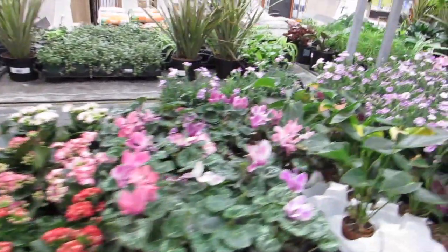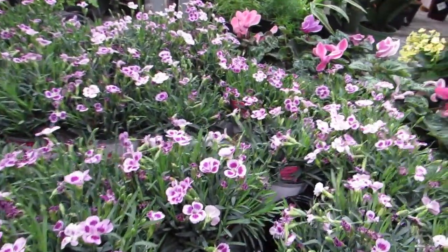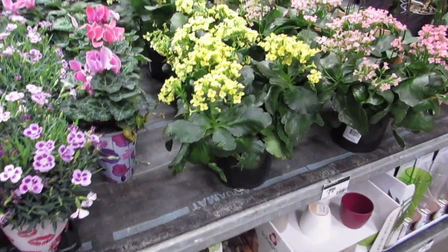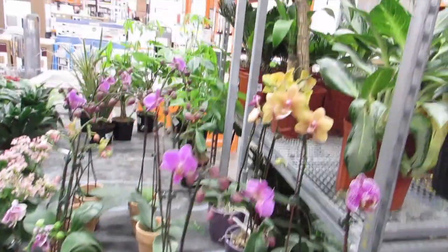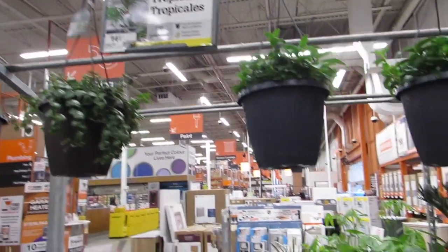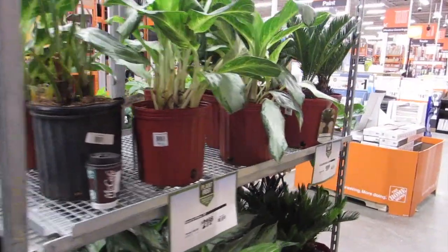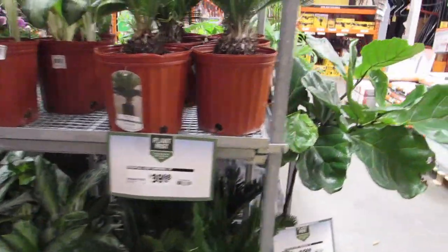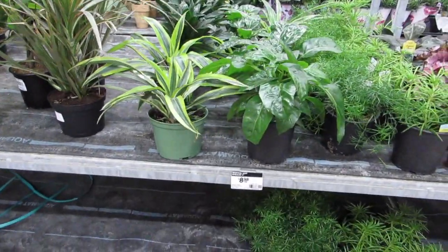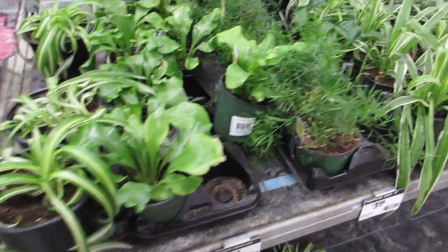African violets, kalanchoe, cyclamen, and some lovely carnations — aren't those cute? I wonder if they smell. They smell nice — very pretty! Some peperomia and some — oh, it's an orchid! Nice. I think somebody found out the secret though — most stuff is gone. I'm going to ask when they get a new shipment. I think everyone appreciates that new fresh shipment — let me know in the comments!